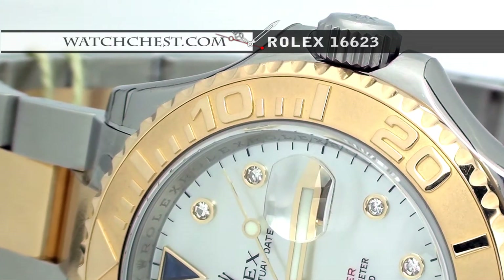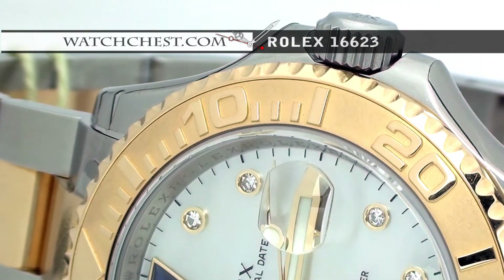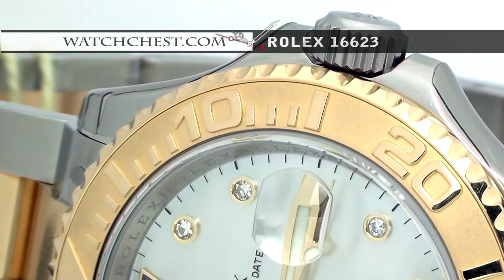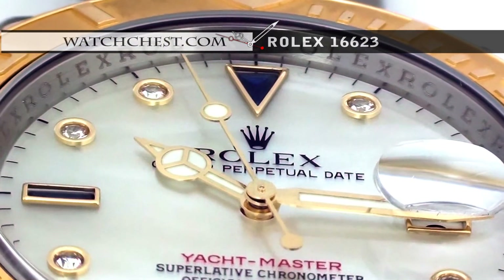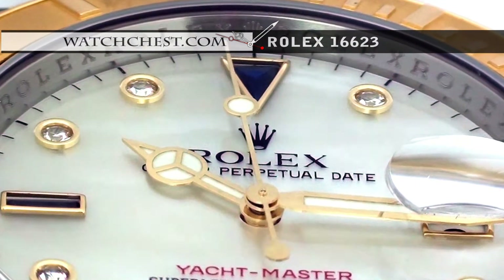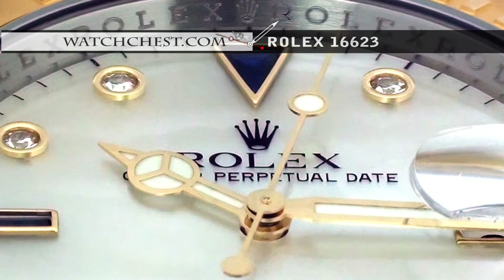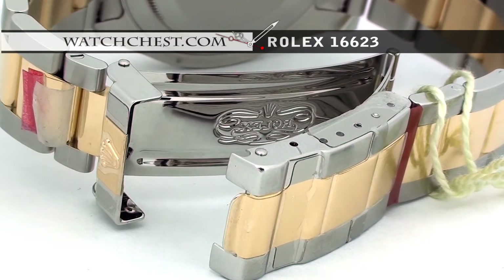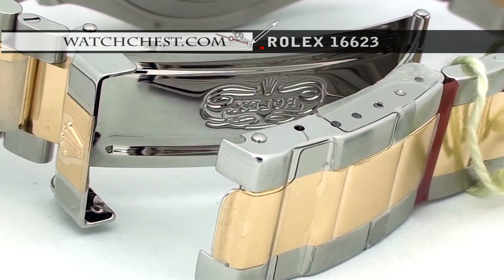It has the 18 karat gold bezel with inner bezel engraving. It also has the 18 karat yellow gold and stainless steel oyster bracelet with the oyster lock clasp.